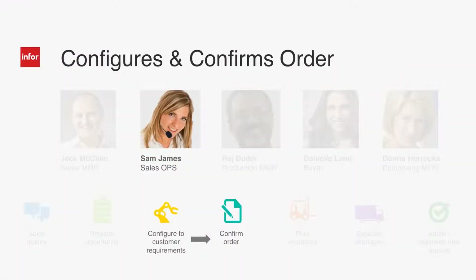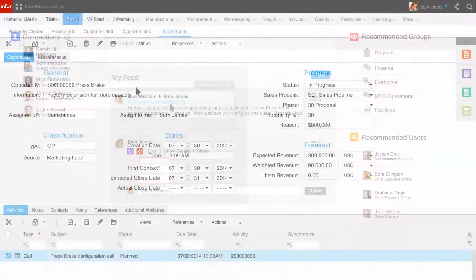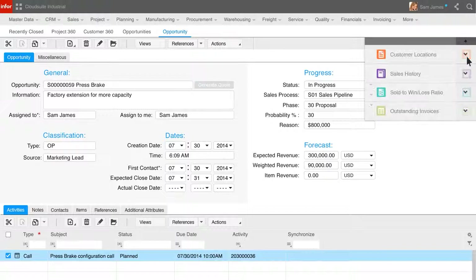Sam is in sales operations and will call the customer and work with them to configure their order and, if all goes well, take the order. You can see that Sam has received a message on her wall within Infor Mingle, including a direct link to the opportunity. Sam can go directly to the opportunity with a simple click. Sam can now manage the opportunity as well as review information that has been pushed to her, in context based on the customer and where Sam is in the process.